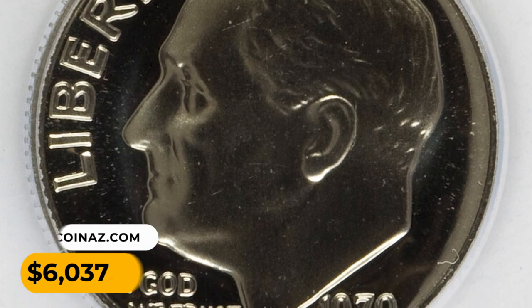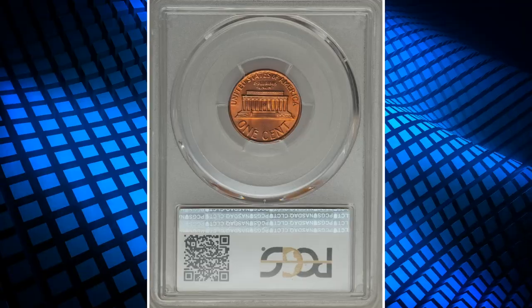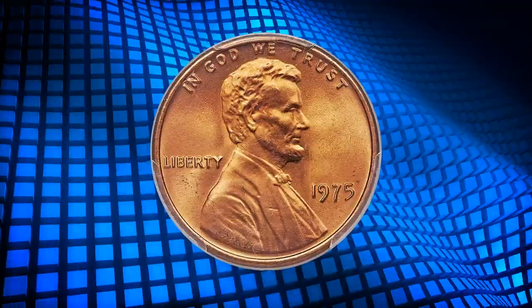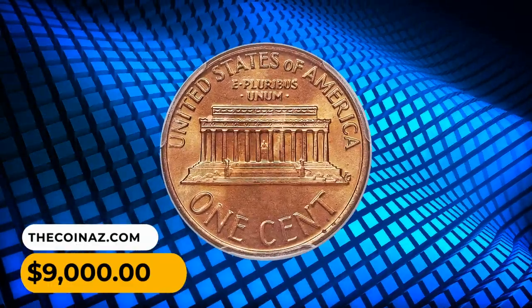Number 7: a 1975 Lincoln cent in MS68 Red condition. The surfaces are flawless as expected and display rich orange color. Two specks of carbon are noted, one on each side. It was sold for nine thousand dollars.